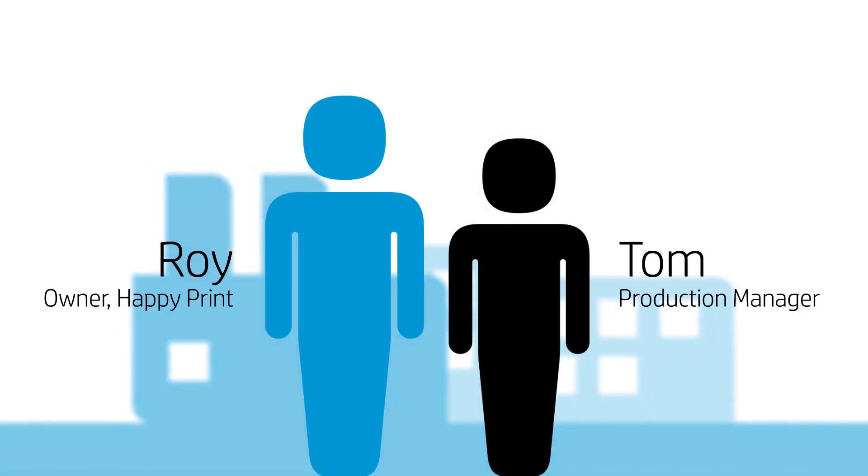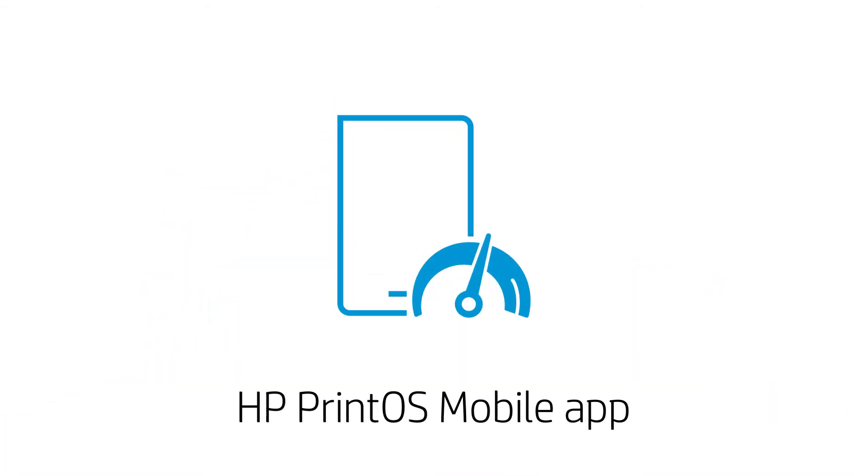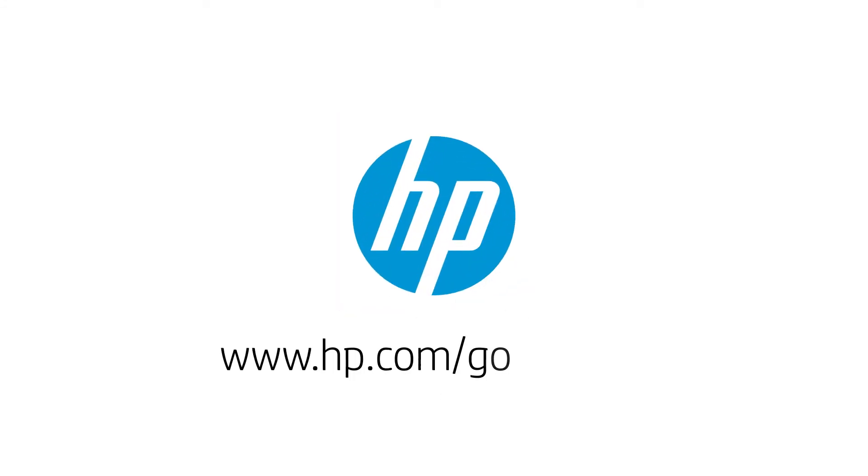Every day, Tom and Roy use the Print OS Mobile app to get print production visibility and control. And now you can too — try HP Print OS Mobile and drive your operational excellence continuously.